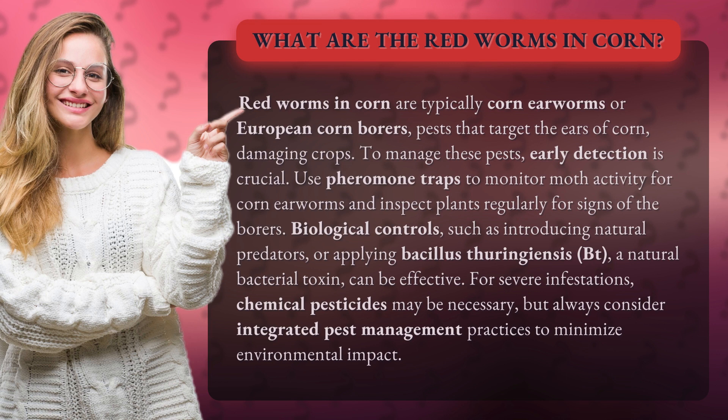For severe infestations, chemical pesticides may be necessary, but always consider integrated pest management practices to minimize environmental impact.